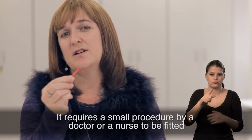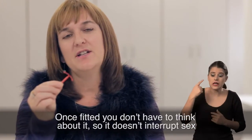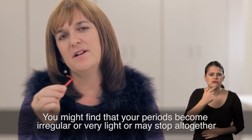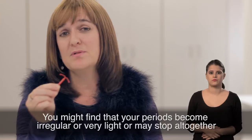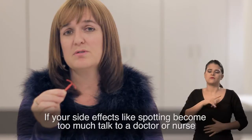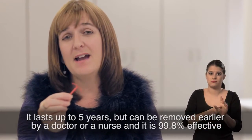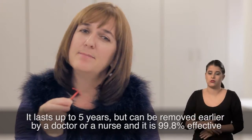It requires a small procedure by a doctor or a nurse to be fitted. Once fitted, you don't have to think about it, so it doesn't interrupt sex. You might find that your periods become irregular or very light or may stop altogether. If your side effects, like spotting, become too much, talk to a doctor or a nurse. It lasts up to five years but can be removed earlier by a doctor or a nurse, and it's 99.8% effective.